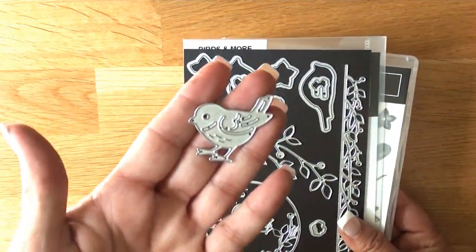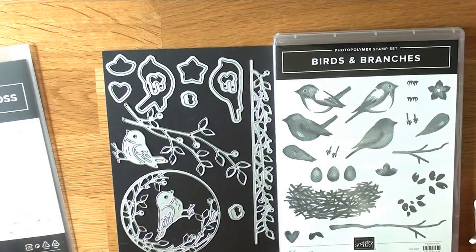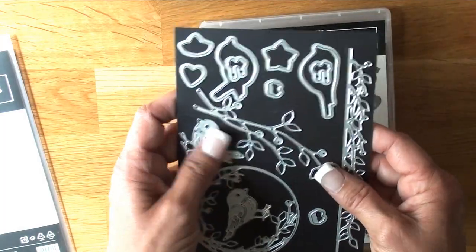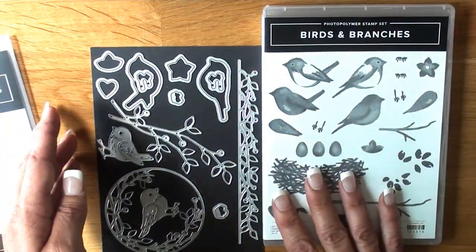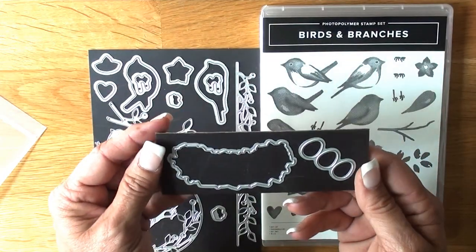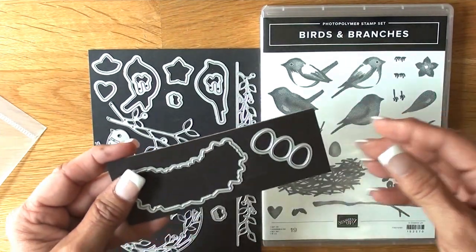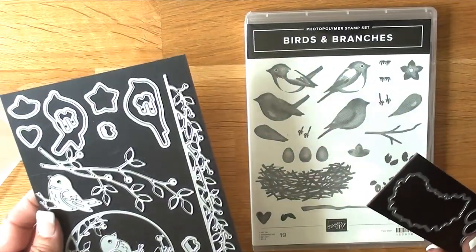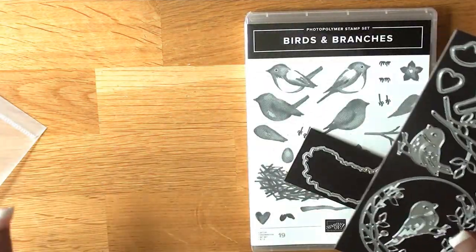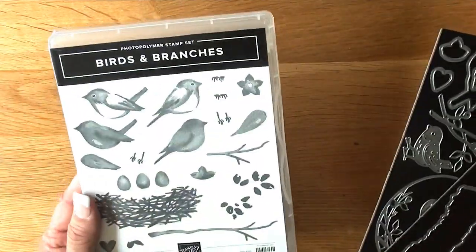These are all the dies — those are the accent dies, you get two of them. I'm going to put them side by side so you can see exactly what everything cuts. You stamp these two together and then cut them out. There's a bird, a little star, and a die to cut the nest and the three eggs — you just line it up. And here's another accent to put the bird inside. I just see a lot of Christmas in this and a lot of fun.